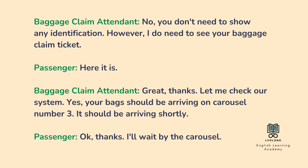Let me check our system. Yes, your bag should be arriving on carousel number 3. It should be arriving shortly. Okay, thanks. I'll wait by the carousel.